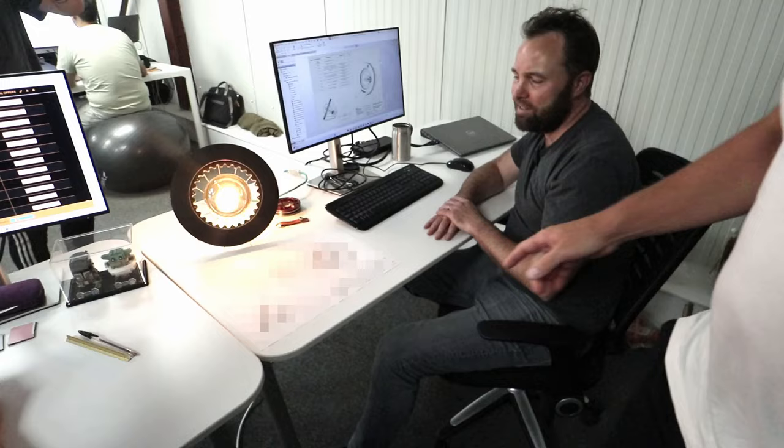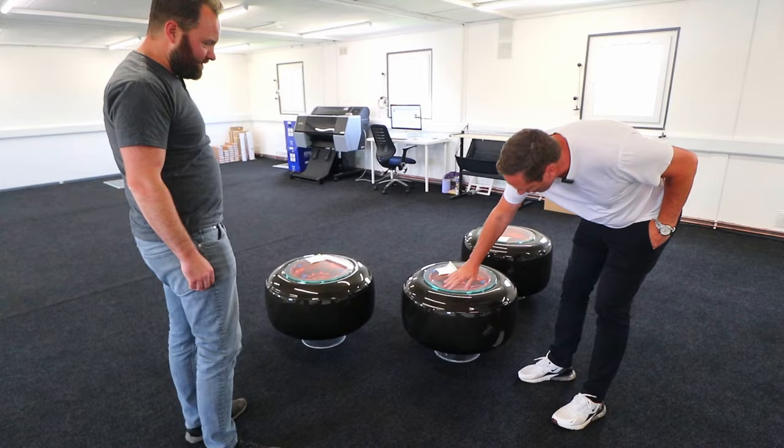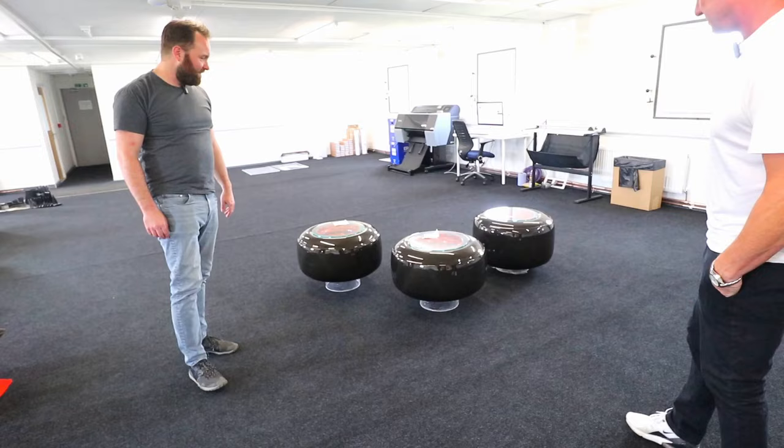We've got F1 going on here. We're looking at new formats for our display cases — a carbon tyre on a race-used wheel, and one from a show car as well.